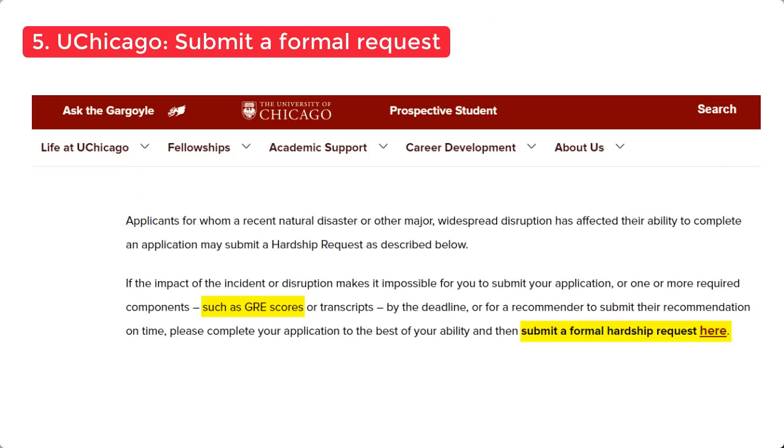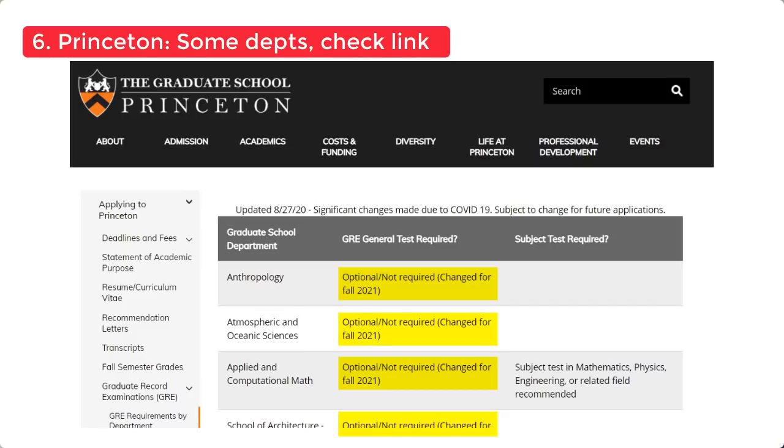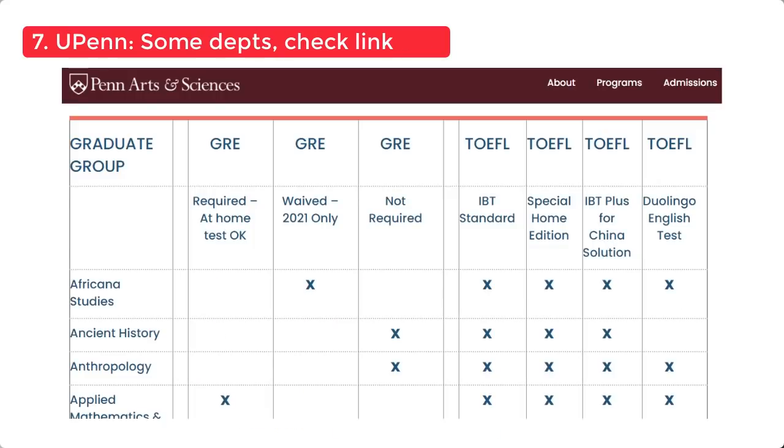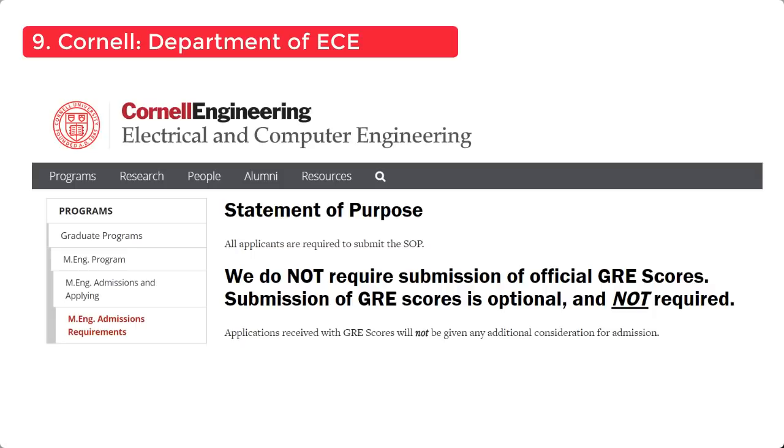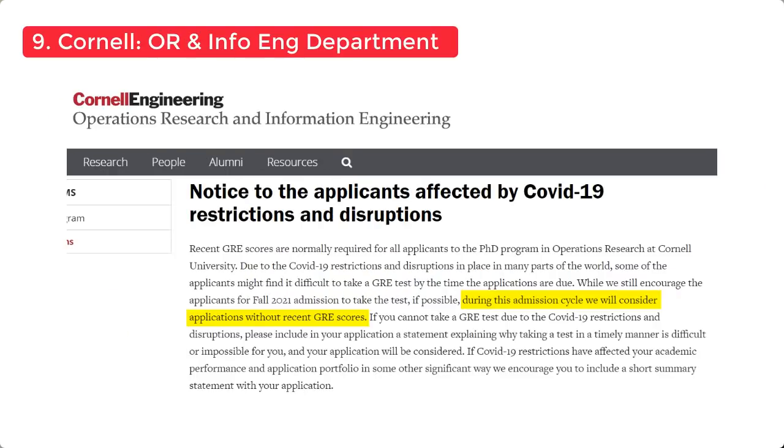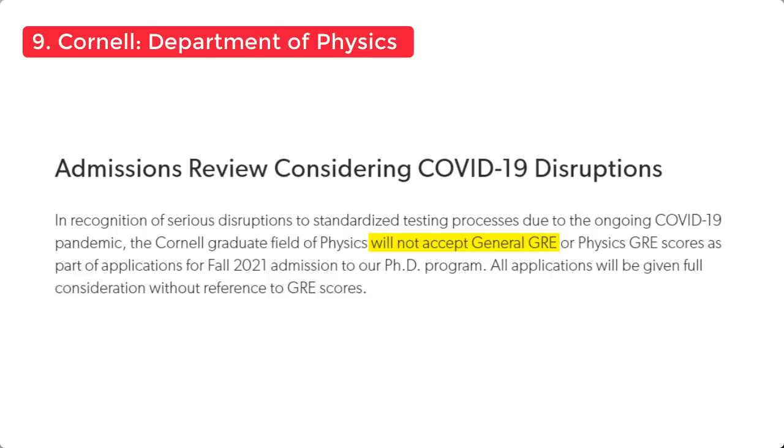Next is the University of Chicago — they haven't fully waived the GRE but have allowed you to request to apply without it across all departments. Then Princeton University, where some departments have waived the GRE. The University of Pennsylvania also has some departments waiving the GRE — check out the link. Same goes for Yale. Then Cornell University, where some departments have waived the GRE — for example, the Master's in Engineering program, the Operations Research and Information Engineering department, and the Physics department.